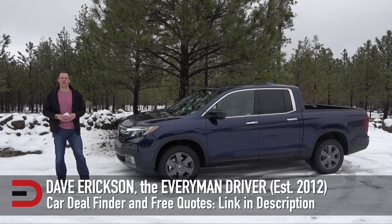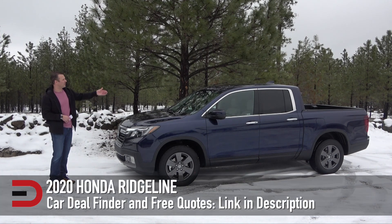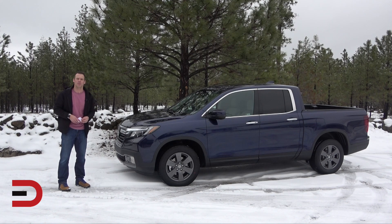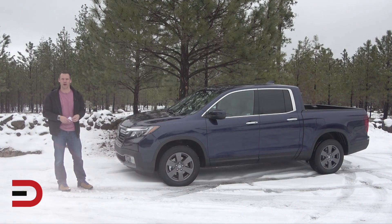Hey, what's going on? Dave Erickson here with Everyman Driver. Thank you so much for watching. I am wrapping up my week-long drive and review of this 2020 Honda Ridgeline midsize pickup truck. Today, some demonstrations inside and out, talk about some of the new changes and updates for 2020, do a driving demo, and a few other things as well. Let's get started.